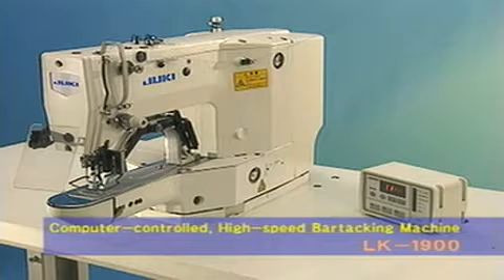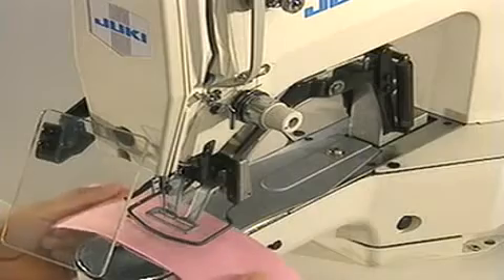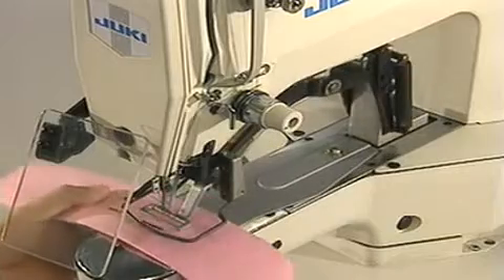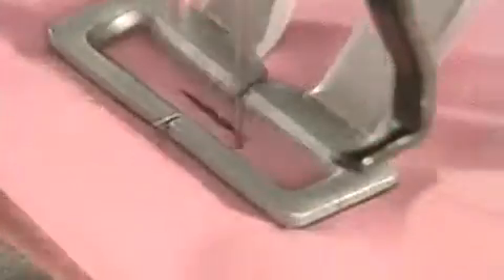This machine offers higher efficiency and upgraded flexibility in the bar tacking process. It delivers a world record sewing speed of 2,700 RPM. With its newly developed high-torque, high-precision feed mechanism, the machine has remarkable sewing ability.